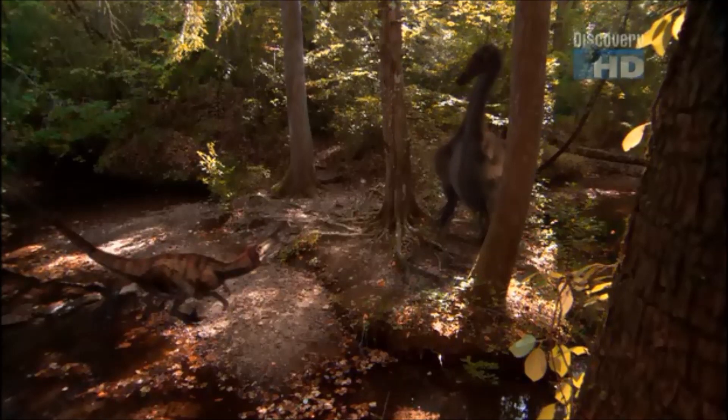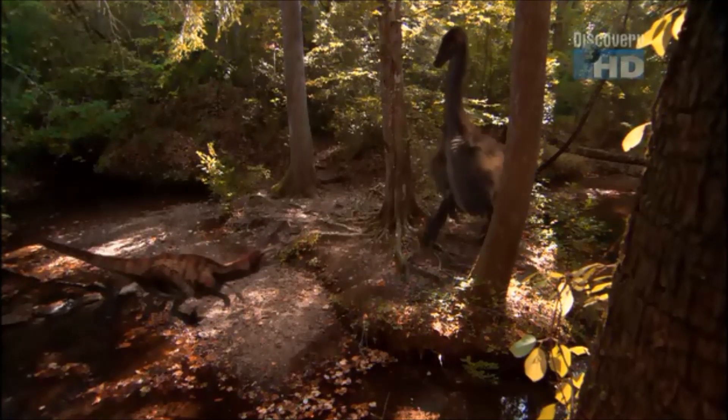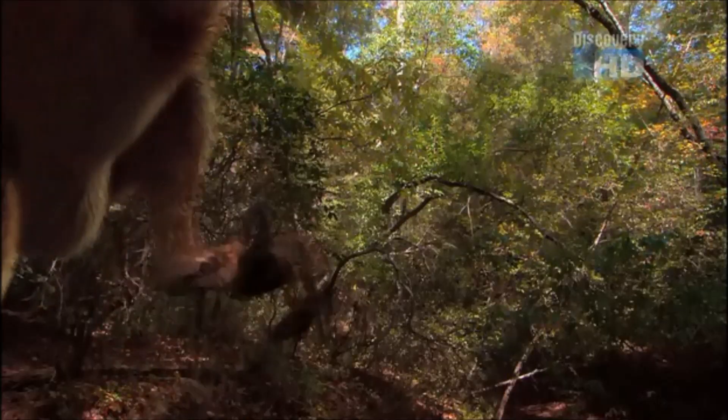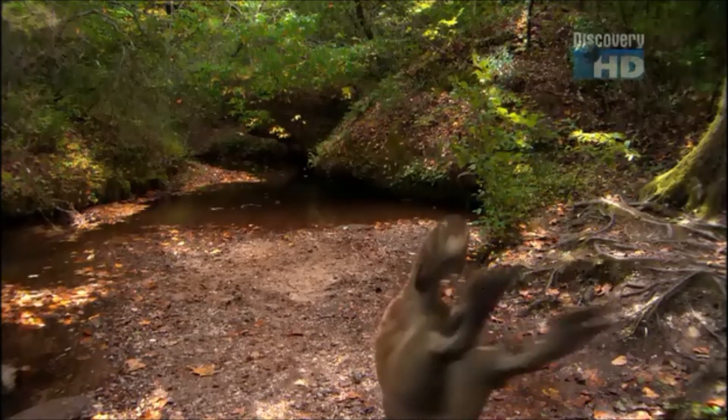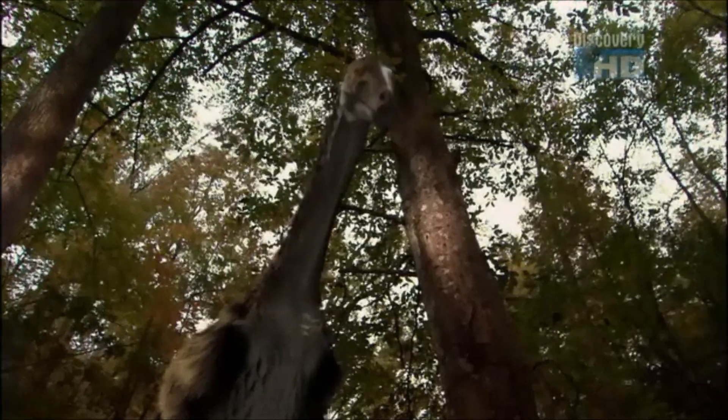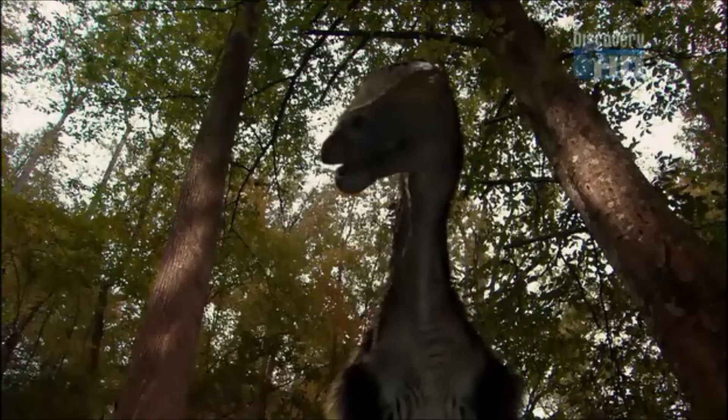It's half-plucked turkey in appearance and walks like a pot-bellied bear. But Nothronychus is rare in North America — like Zooceratops, its ancestors also migrated from Asia.